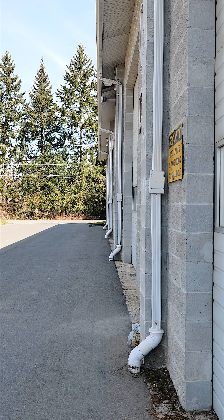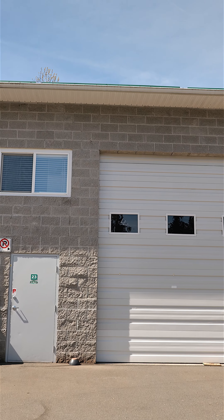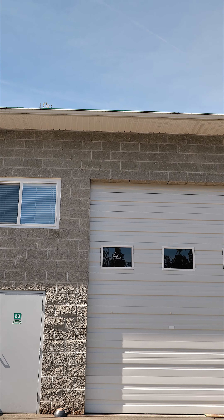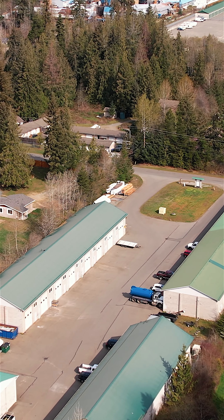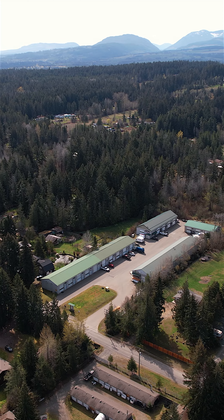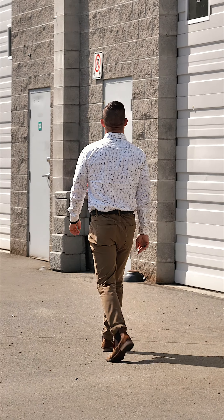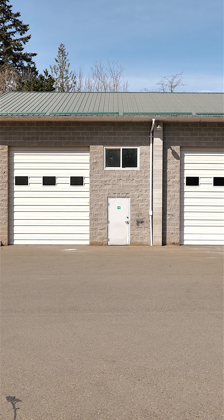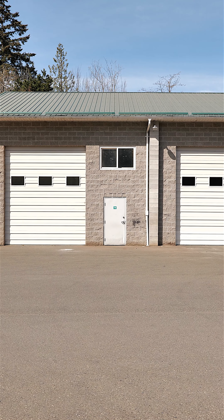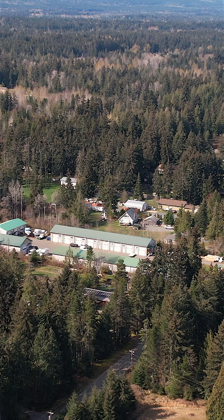The warehouses will be released in phases. The phase one release includes seven units ranging from 1,000 square feet to 2,742 square feet. The phase two release includes 11 units ranging from 1,000 square feet to 3,000 square feet. This is your opportunity to own a light industrial warehouse in a centrally located Vancouver Island location.